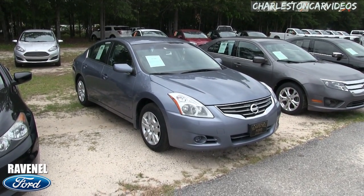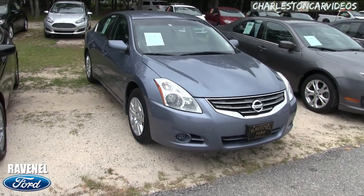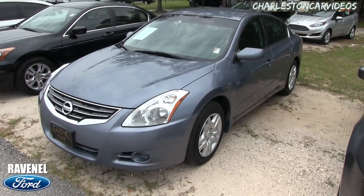Hey everybody, welcome to Ravenel Ford. Today we're going to be looking at the Nissan Altima 2012. Stay tuned over the next few minutes as we do a condition report. If I see any major dents or scratches, I will point them out to you. So stay tuned.